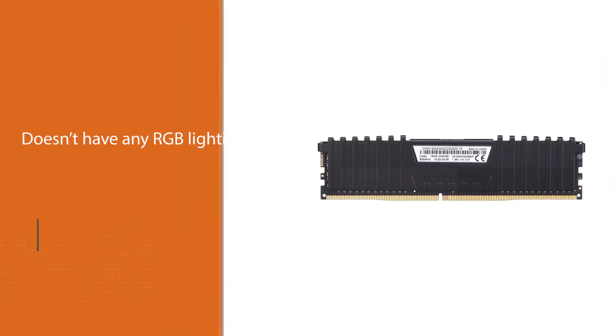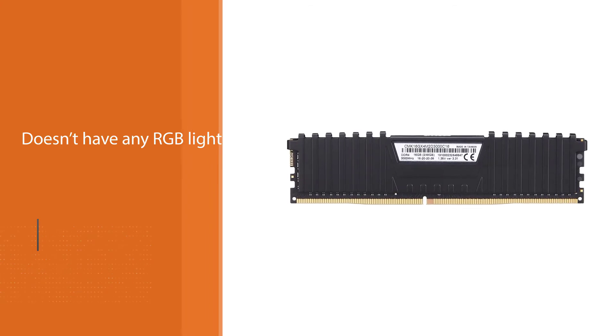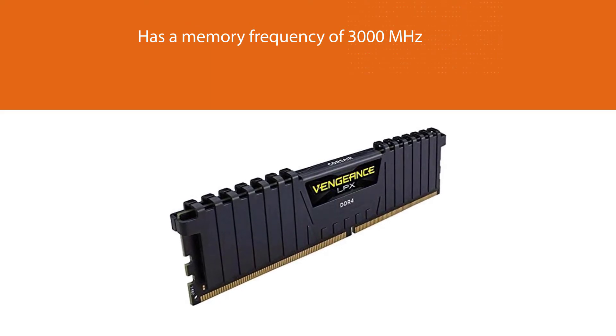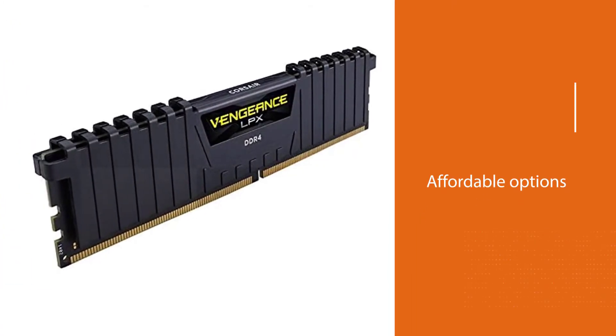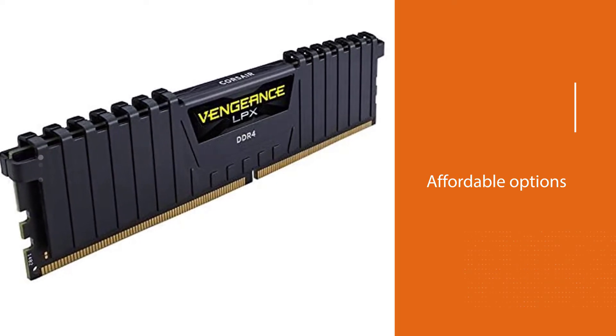Although it doesn't have any RGB or LED lighting, it packs great features and excellent performance. It has a memory frequency of 3000MHz, which will certainly benefit the Ryzen processor to get the best performance out of it. The best thing about this RAM is that it is one of the more affordable options.